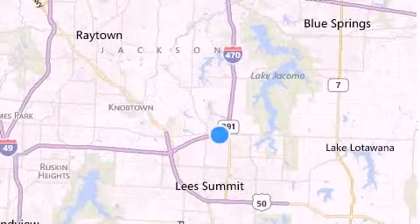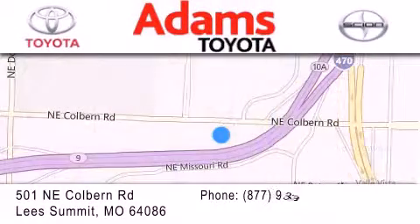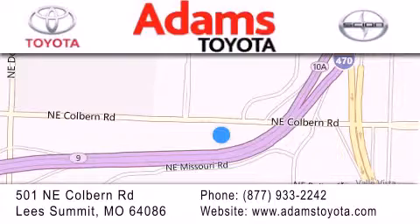We are conveniently located at 501 Northeast Coburn Road at the interstate of 470 and 291. We look forward to serving you.